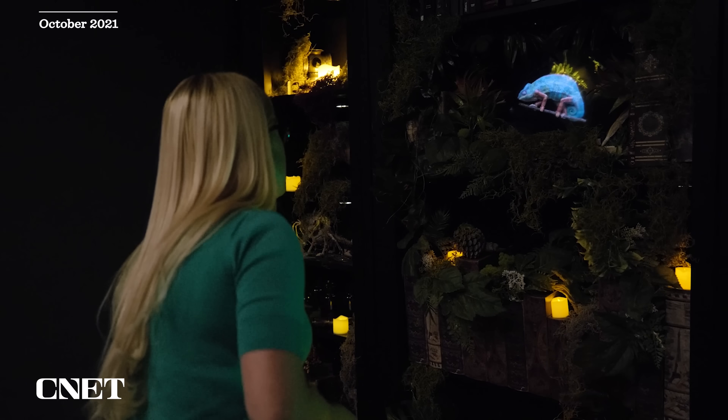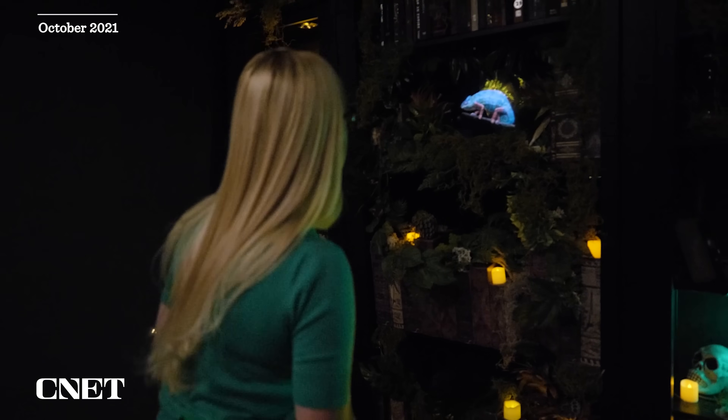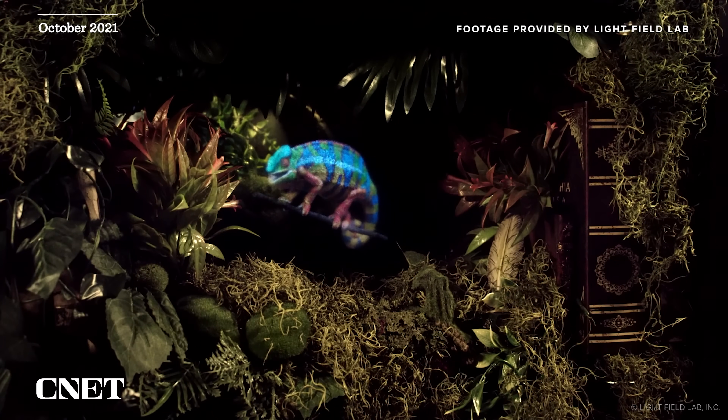We've come down to Silicon Valley today to check in with a company called Lightfield Lab. I was here just over a year ago to see their amazing hologram technology, but they've let us know that they have an update. Today I'm going to be able to actually interact with a hologram. I have no idea what to expect in that room, but I am going to get a demo. Remember, this is a two-dimensional screen that you're watching on, but I'm going to give you my full reaction and show you what I see. Let's check it out.